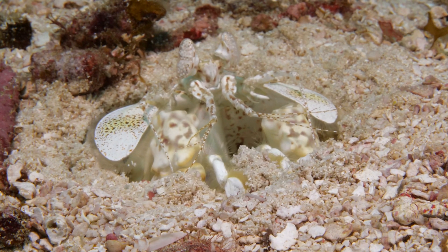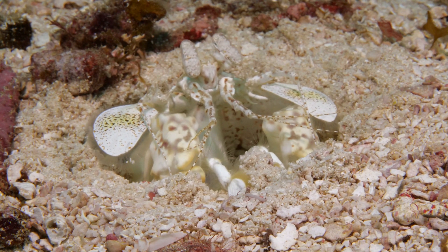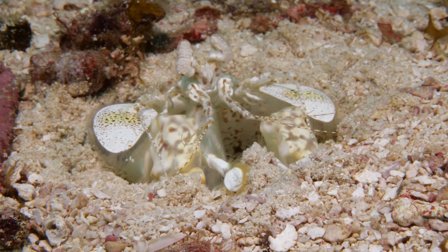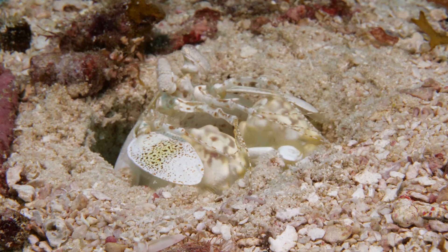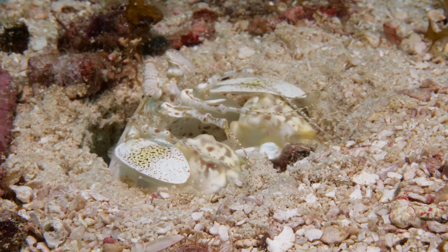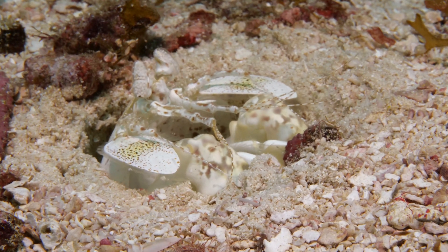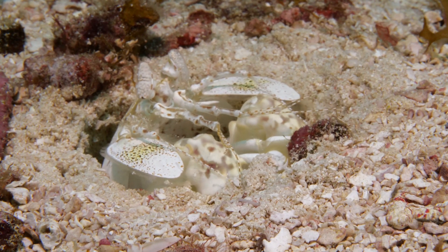This particular scaly-tailed is currently building a lid to the entrance of its burrow. When we returned the next day, the burrow had been almost completely covered over. Mantis typically have multiple entrances to the same burrow, so it may be that another entrance had greater access to potential prey.